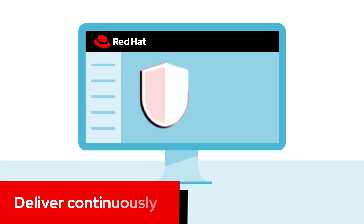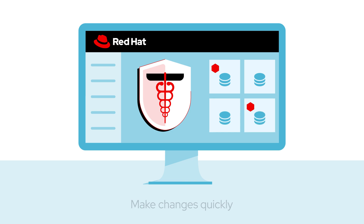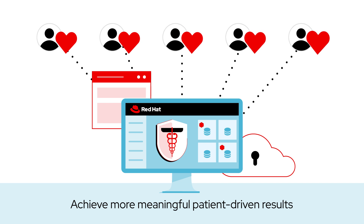Red Hat solutions enable continuous delivery so hospitals can make changes quickly, providing new features faster and achieving more meaningful patient-driven results.